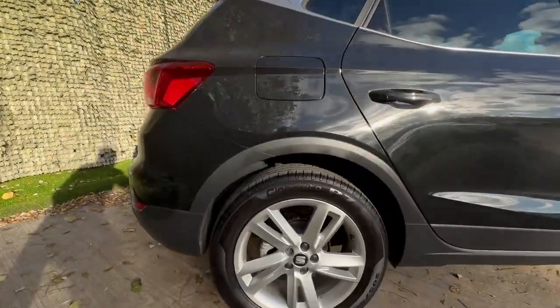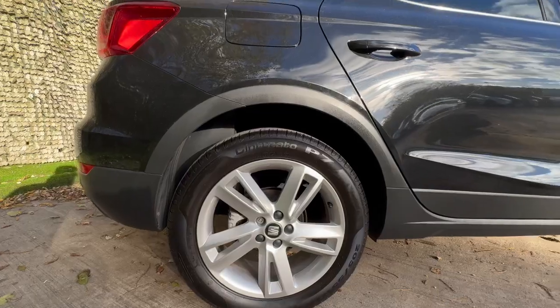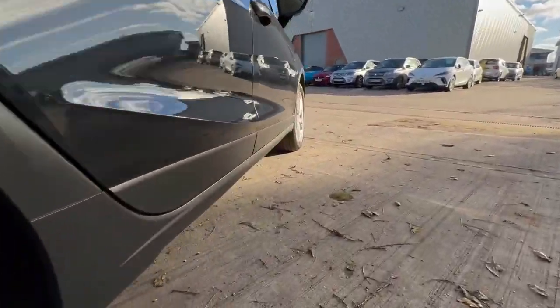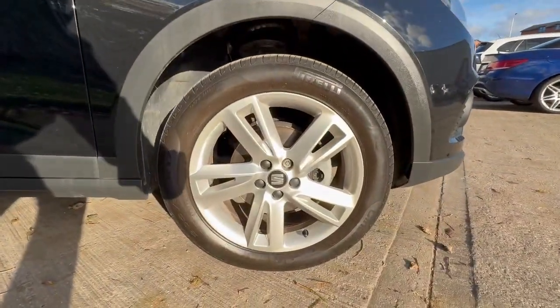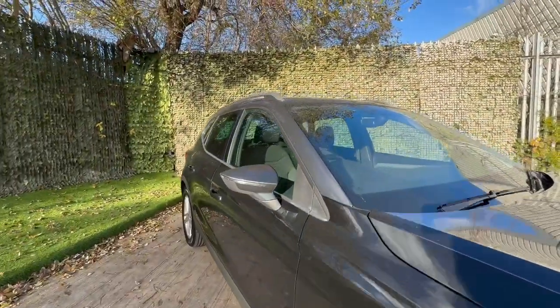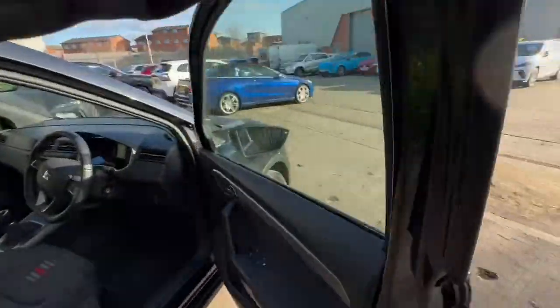Taking you around to the driver's side — again, another spotlessly clean wheel. And the front driver's side: once again, fantastic condition throughout. No scuffs, scrapes, dents or anything at all.